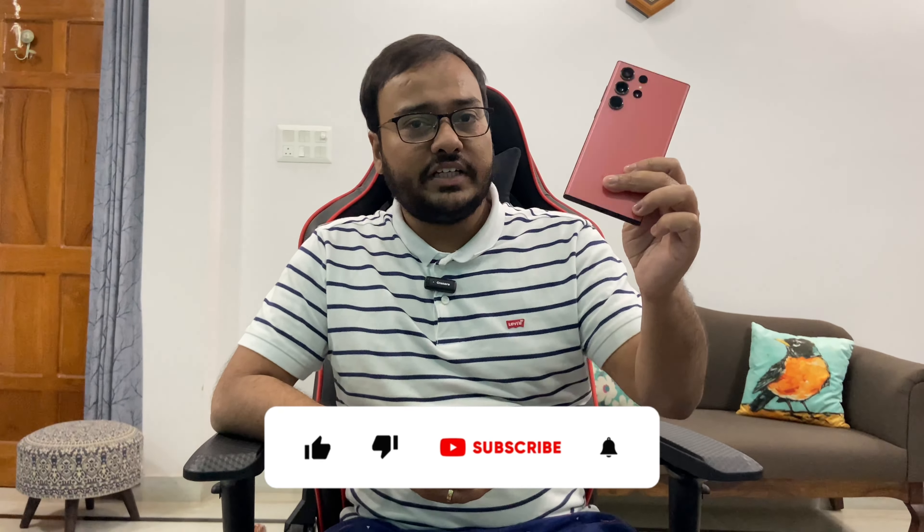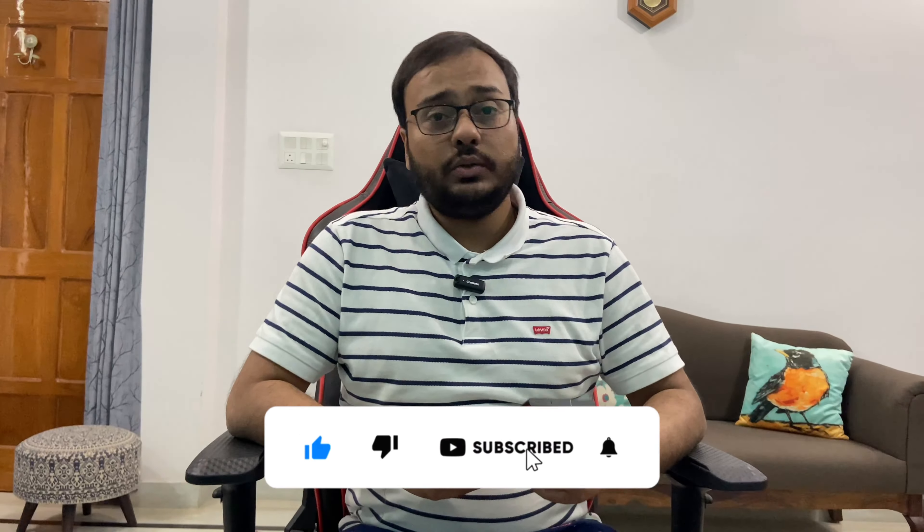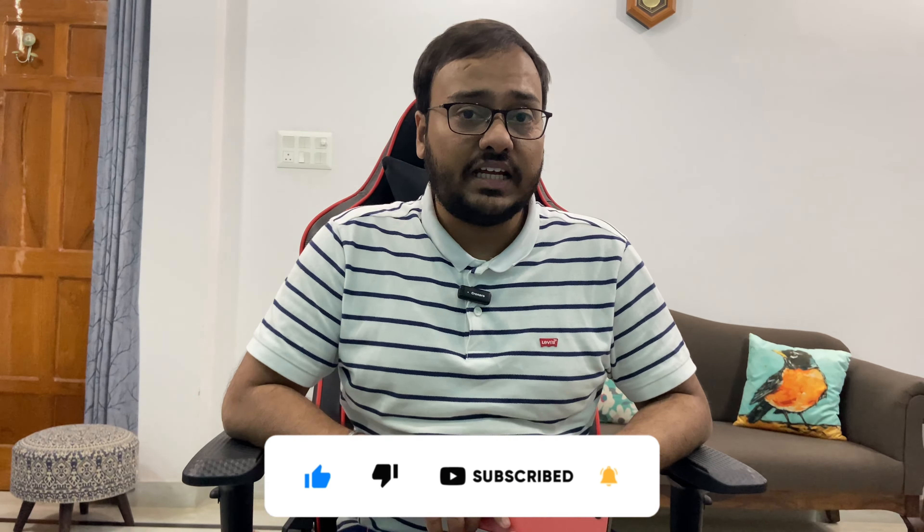Welcome back to another video. We will be comparing the S23 Ultra and the Google Pixel 6a to check if the Pixel 6a can give any kind of competition to the S23 Ultra. I know that's something big to expect from the Pixel 6a, but we cannot ignore the fact that it really outperformed even the iPhone 14 Pro in terms of photography last year. Let's head into the video and see who wins the battle.